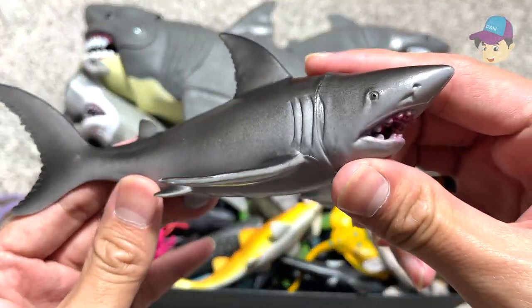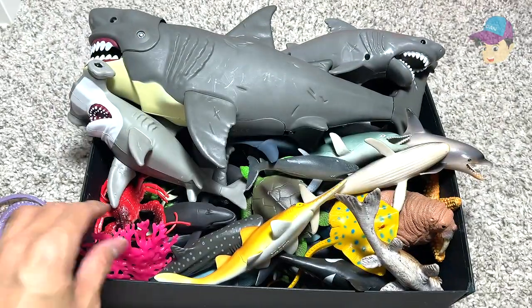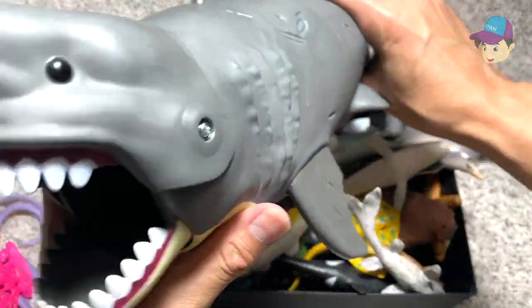What is this? Looks like we have a great white shark right over here — it is actually gray in color. And we have some sea corals, and this is a huge prehistoric shark which is known as a megalodon.